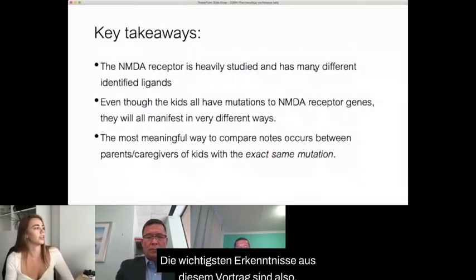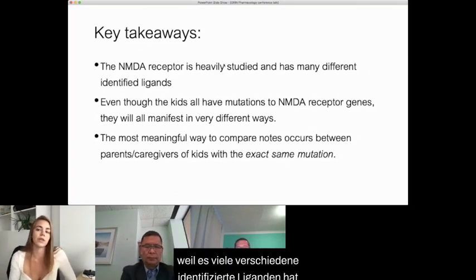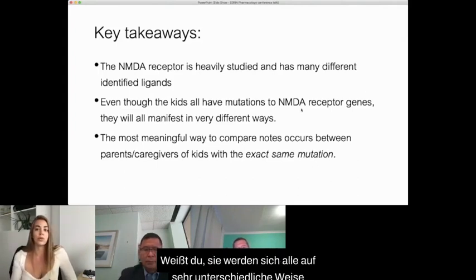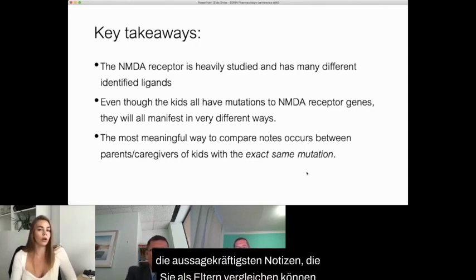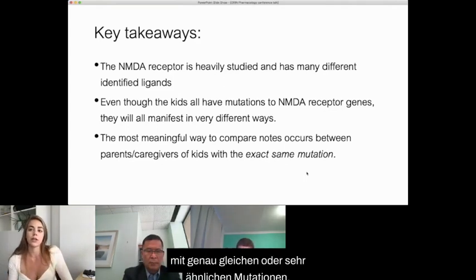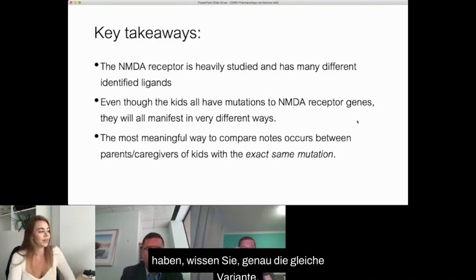The key takeaways from this talk are that the NMDA receptor is heavily studied — this should be a bit of a saving grace in terms of Grin disorders in general, because it has many different identified ligands and there are lots of different things to try. Also, even though all the kids have different mutations to different NMDA receptor genes, they will all manifest in very different ways, and there are reasons for this. The most meaningful conversations as a parent occur between yourselves and the parents of kids with the exact same or very similar mutations, because those are the ones most likely to be similar to your child.